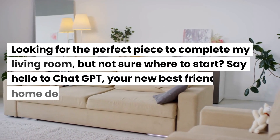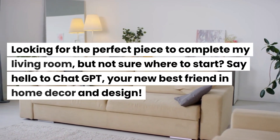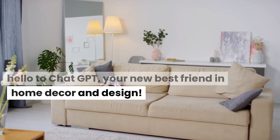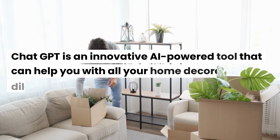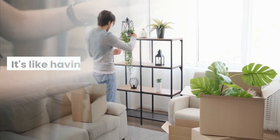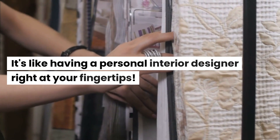Looking for the perfect piece to complete my living room, but not sure where to start? Say hello to ChatGPT, your new best friend in home decor and design. ChatGPT is an innovative AI-powered tool that can help you with all your home decorating dilemmas. It's like having a personal interior designer right at your fingertips.